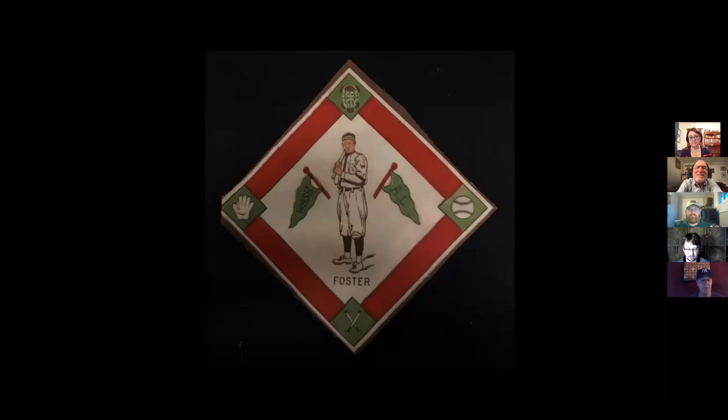On the bottom left is Charles Albert Chief Bender, a pitcher from 1903 to 1925. In 1911, as a member of the Philadelphia Athletics, he tied a record by pitching three complete games in a single World Series. Next to Chief Bender is Fred Merkle, a first baseman from 1907 to 1926, best known for a base running mistake where he missed touching second base, earning him the nickname Bonehead.